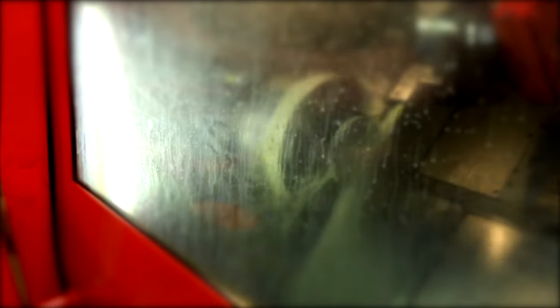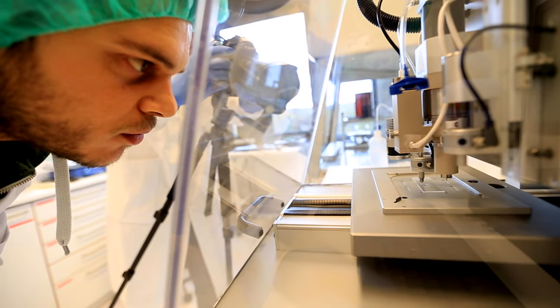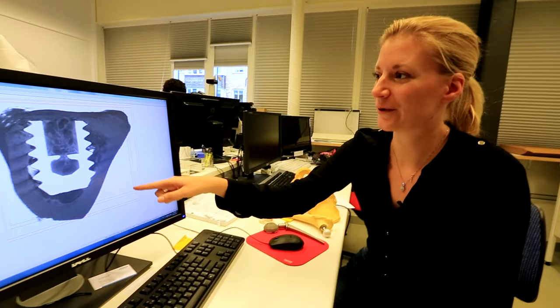Material scientists study the properties of materials and how these properties are determined by the structure of the material and the different components making up the material.